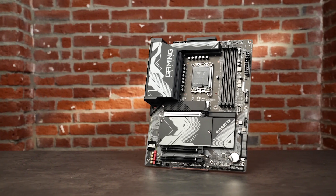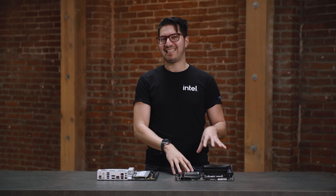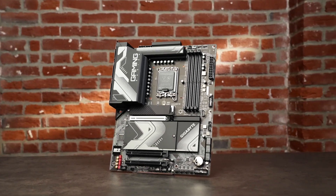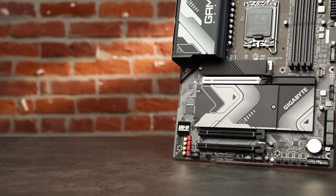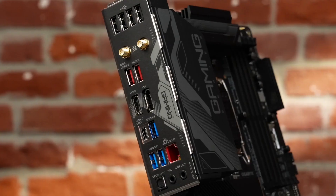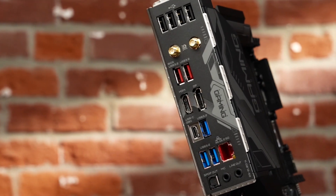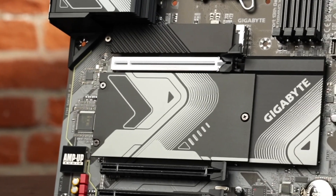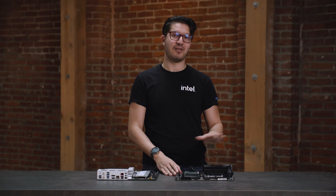Gigabyte's Z790 Aorus Elite AX is designed to maximize gaming bang for your buck, checking all the right boxes for a modern build without blowing your budget. The power delivery has 16 twin phases for the CPU core, each rated at 90 amps. All Gen 5 lanes run directly to the primary graphics card slot, and you can add up to four SSDs via M.2 slots. The integrated I/O shield surrounds a good selection of ports, including the antenna for integrated Wi-Fi 6E, plus USB 2.0 for peripherals that don't require speed. Easy latches help install graphics cards and secure SSDs without a screwdriver. The Z790 Aorus Elite AX lays a solid foundation with room to grow.